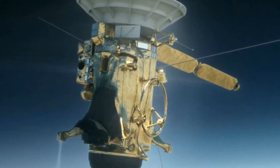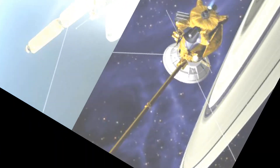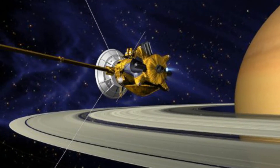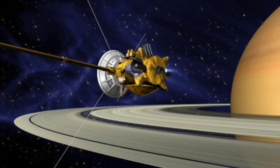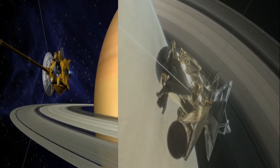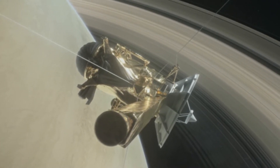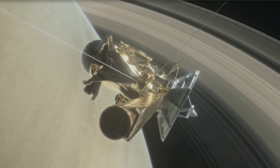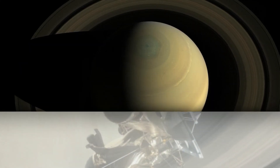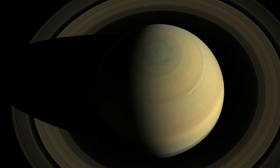Now, thanks to the spacecraft's close examinations, we know that Titan is among the best places to look for life in the solar system. 'I suspect this parting image, seared permanently into our memories, will carry many of us through long meetings and sleepless nights until our next robotic explorer is safely on its way back to Titan,' John Hopkins University's Sarah Hörst says of Cassini's farewell glance at the enticing moon.